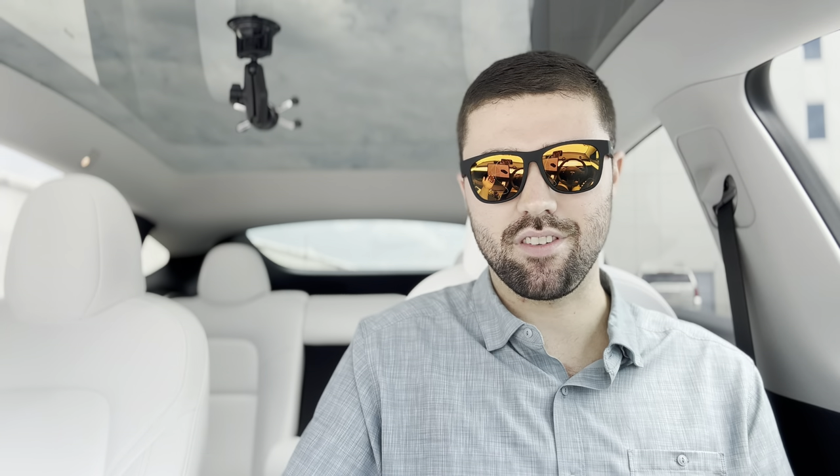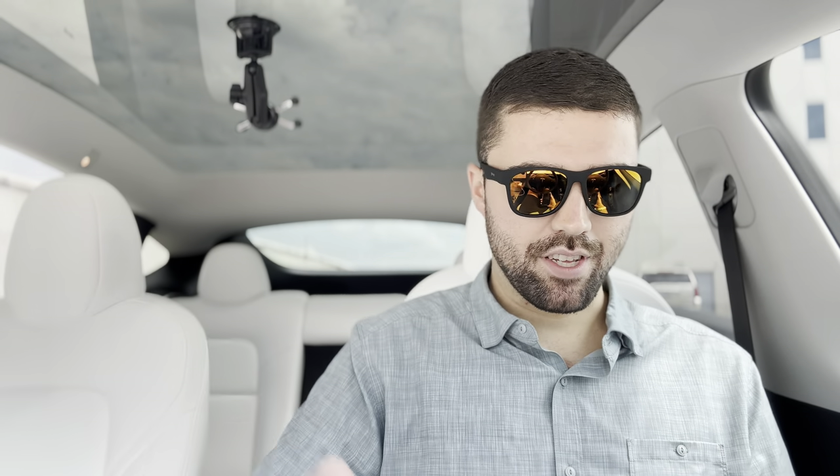Number five: there is no rear cross traffic alert — something pretty much every vehicle with a safety suite has in 2023. With no radars, if you're backing out of a spot and someone is approaching from the side, you're not going to get an alert. That's definitely something Tesla should have, especially when they claim to make the safest vehicles on the road.